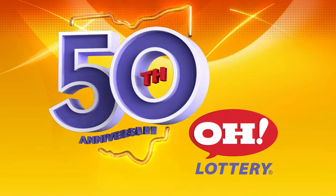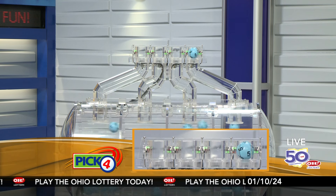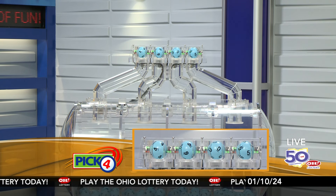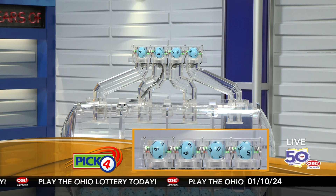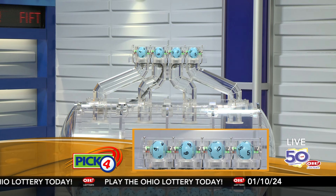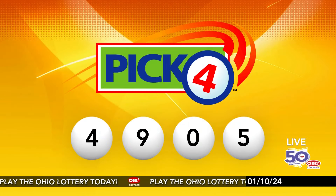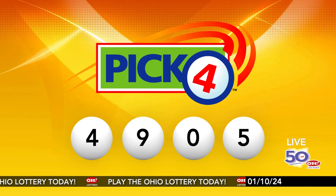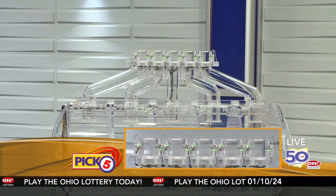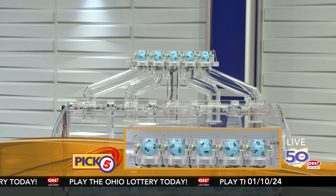And now the winning pick four numbers: first up is a four, next a nine, next a zero, and finally a five. So today's midday pick four numbers are four, nine, zero, five.